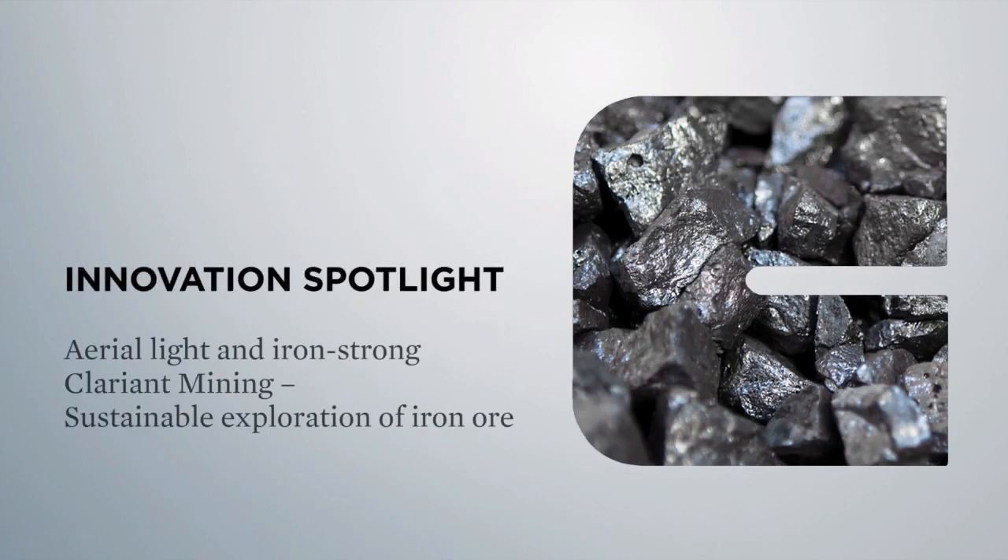Innovation Spotlight: Aerial Light and Iron Strong. Clariont Mining – Sustainable Exploration of Iron Ore.